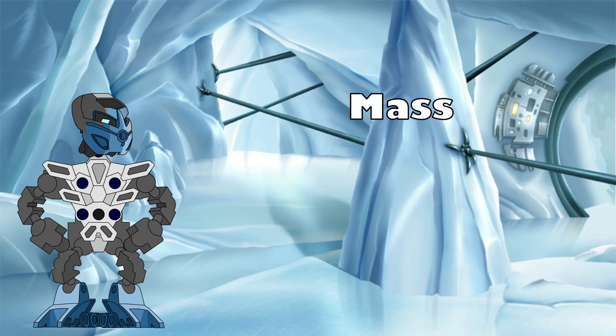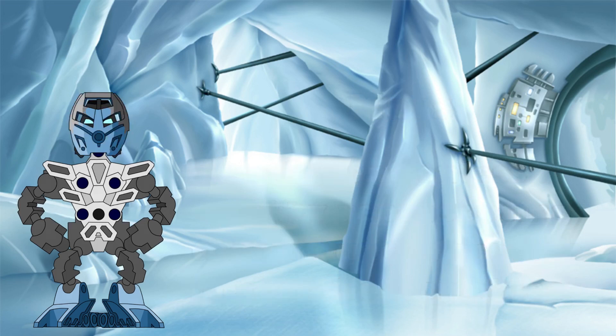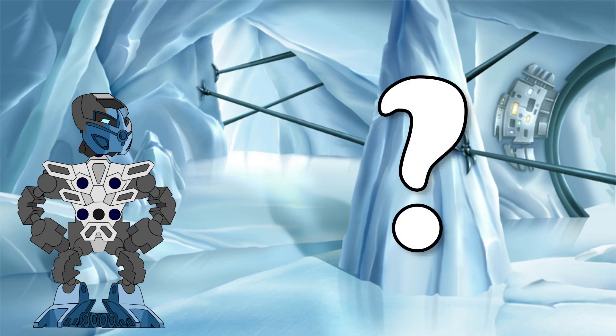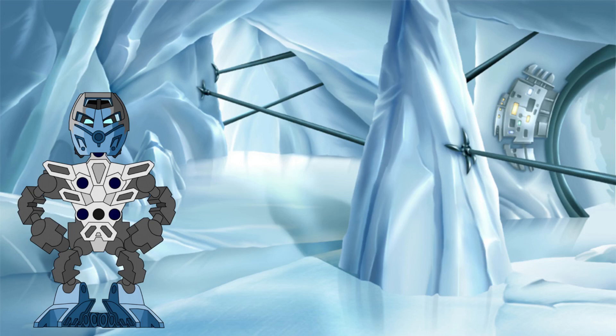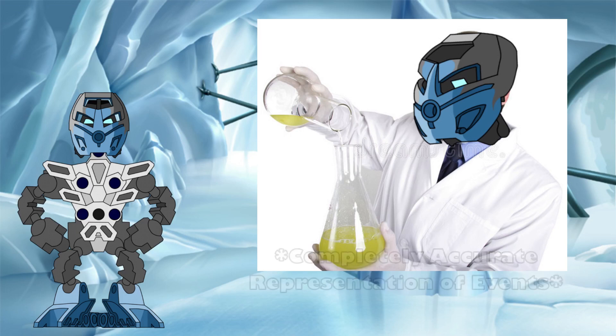Mass is a key measure in science, defined as a dimensionless quality representing the amount of matter in a particle or object. The mass of an object is measured in kilograms, and is a key measure in almost every equation relating to physical matter. So determining the mass of a typical Toa will be very useful in future investigations here at the Knowledge Tower. This investigation will try to determine that value and, in a first for the channel, we will also be performing some practical experiments.